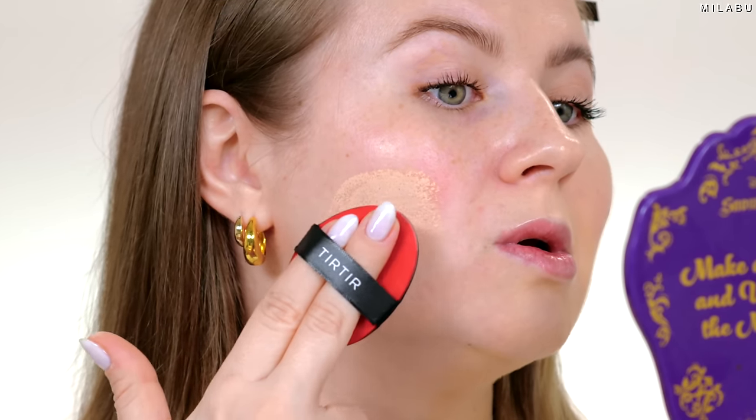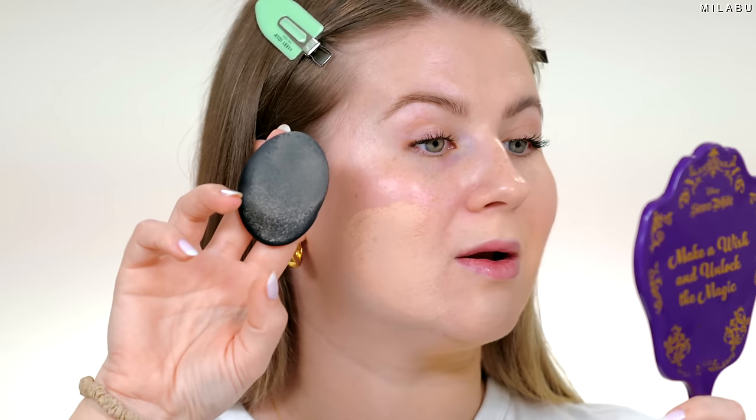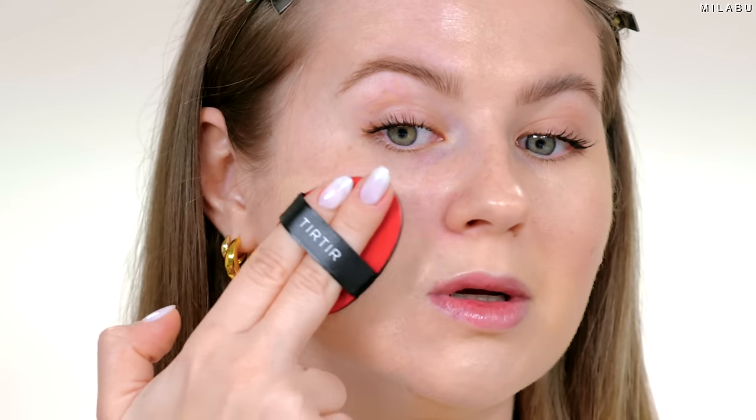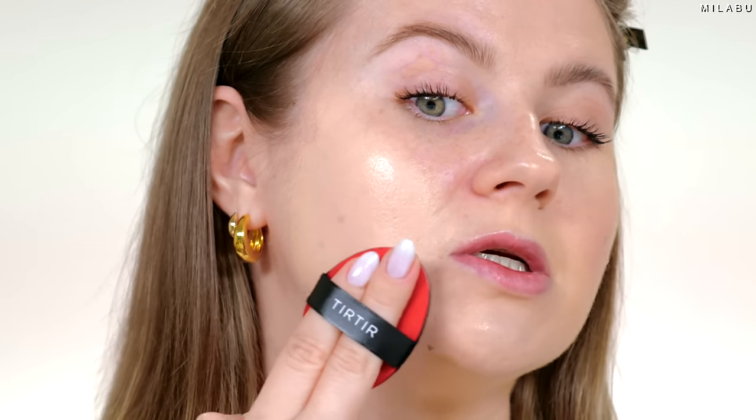Very great coverage, I'm impressed. It doesn't look heavy on the skin. It has powders in the formula, so I can see where the semi-matte finish comes from, but it does not look cakey on the skin, which I'm very happy with. I'm barely pressing into the cushion and whatever is on the applicator, it is going a long way. I just love applying cushion foundations — they're so satisfying. It's just getting rid of everything.